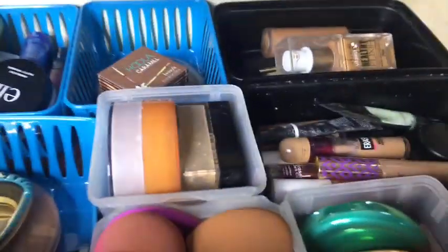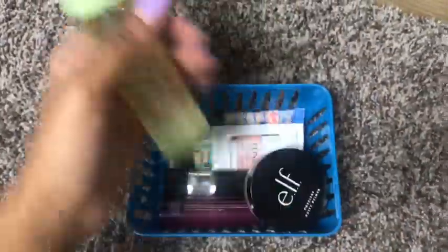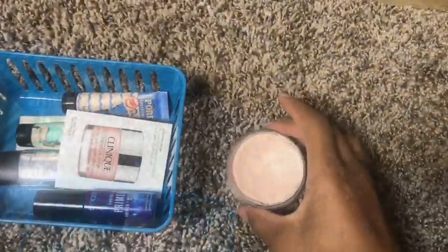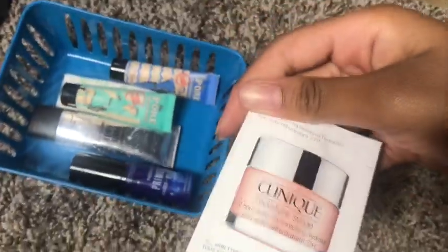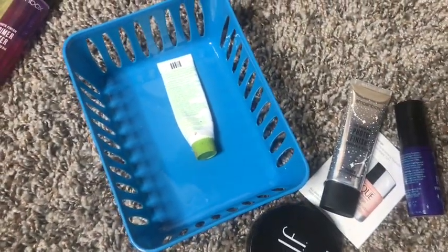Here's what the top drawer looks like. These are the primers and setting sprays. First I have the Pixi Glow Mist, the Smashbox Primer Water — as you can see this is very loved, it's like halfway full. This is the e.l.f. Porous Putty Primer, also very very loved — it kind of looks disgusting but I've used quite a bit of it. I also have a Clinique sample Moisture Surge, the Smashbox Primerizer, the Smashbox Photo Finish, and two Benefit POREfessionals — the regular and the hydrating.